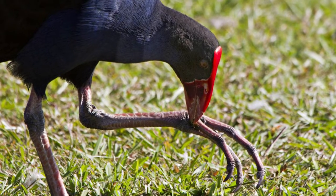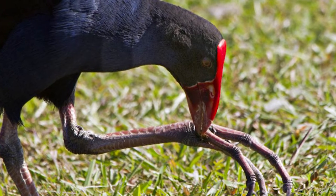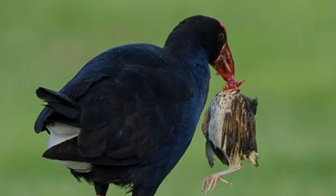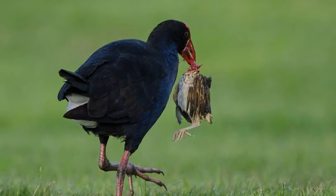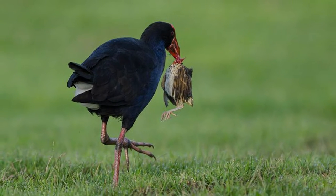They are primarily herbivorous, eating roots, shoots of grass and seeds, of which they typically hold in a parrot-like fashion with one foot, stripping off the outer layers of their beak to get at the tender tissues within. A small portion of their diet is also made up of other animals, including small insects, spiders and worms, and they will also take even larger prey like frogs, skinks, fish and even small birds for additional energy.